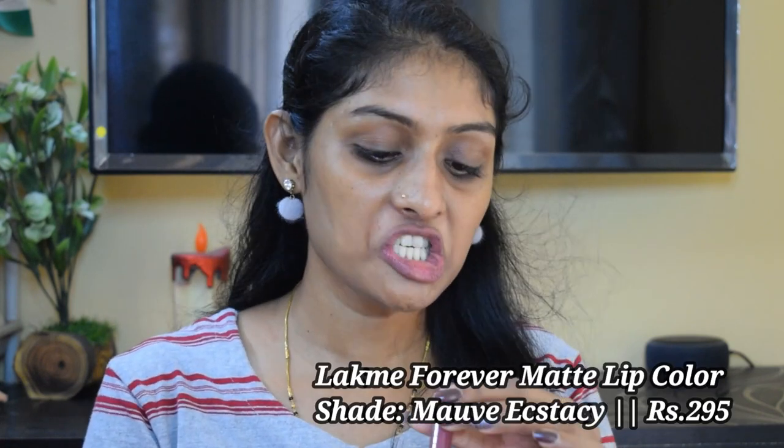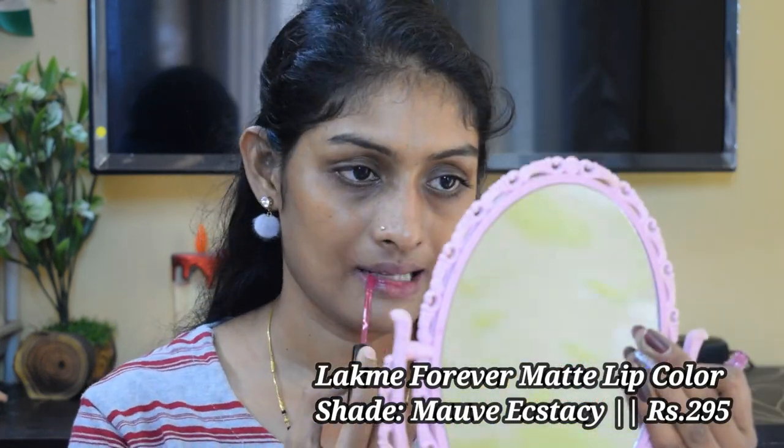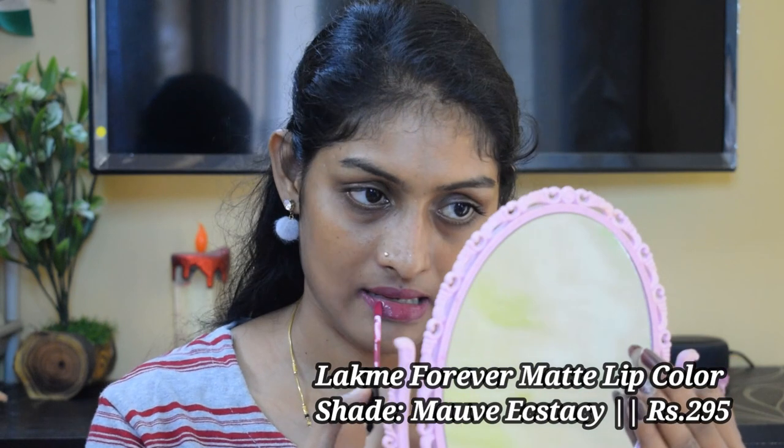The next lipstick is the Lakme Forever Matte Liquid Lip Color again, in the shade Mauve Ecstasy — a beautiful mauve color. This complements my skin tone really well. It is very comfortable, but not very long lasting — 4 to 5 hours — and it does transfer a bit.